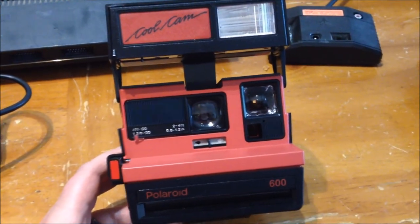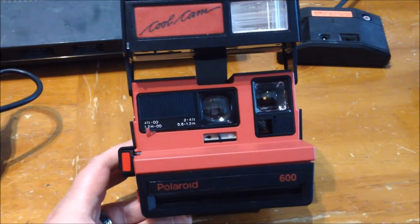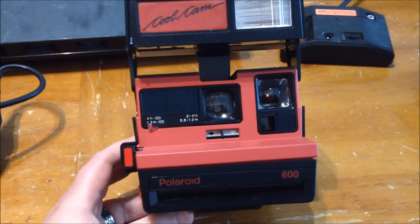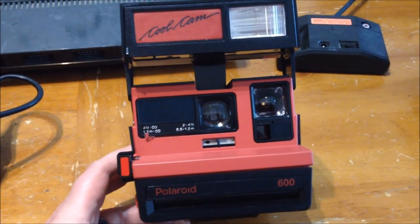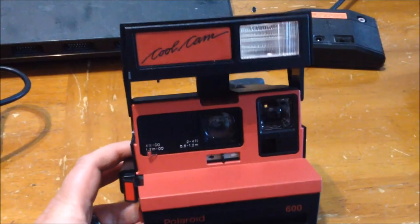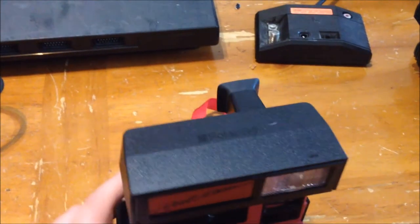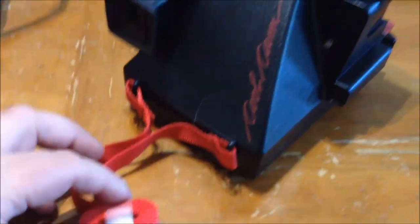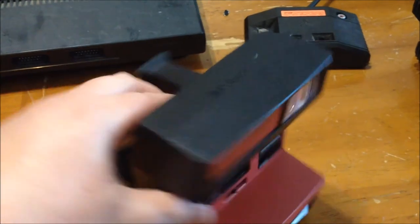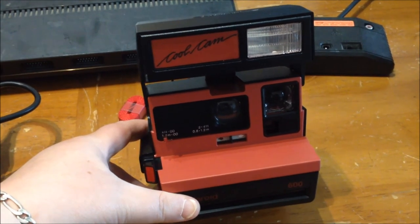Lastly, I bought this with the Pyrex dish with the lid. The lady had $3 on the camera and the dish was marked $1, so I asked if she'd do $3 for both and she said yes. It's a Cool Cam by Polaroid, in really good shape — looks like they never used the strap. Polaroids go for pretty good money on eBay, so that's why we picked it up. That'll make me a little cash to put back into the garage sale fund for games and stuff.